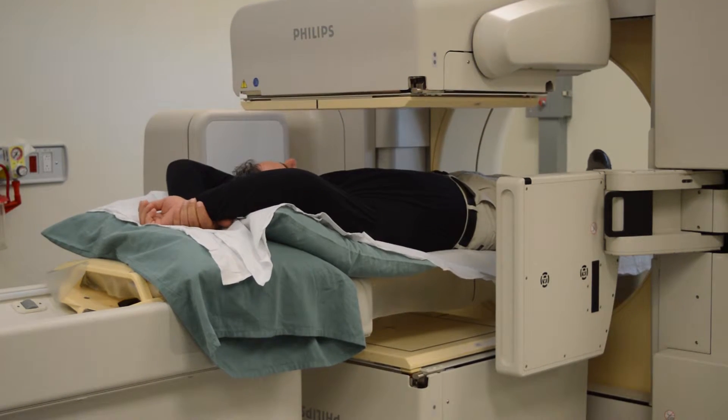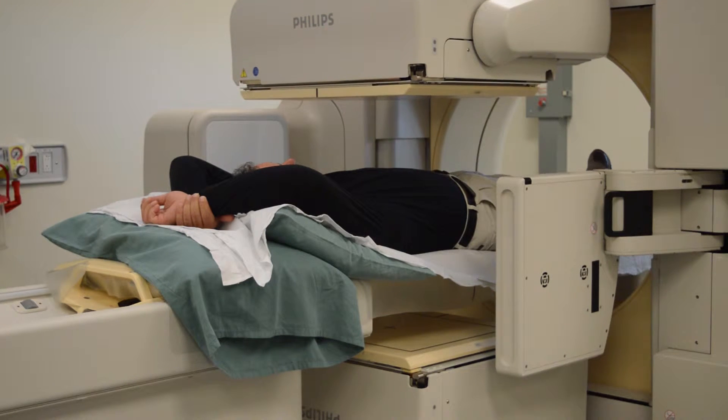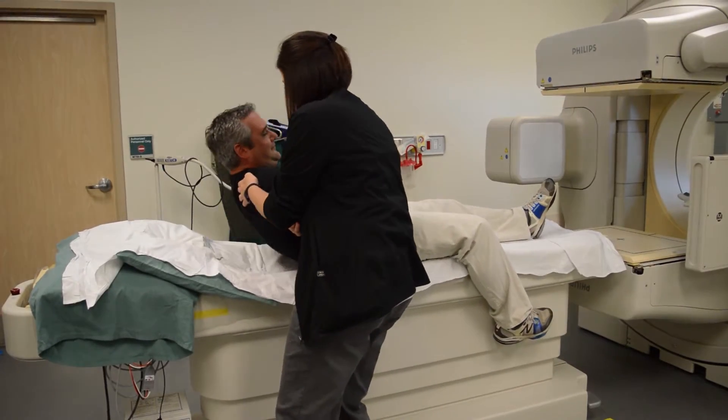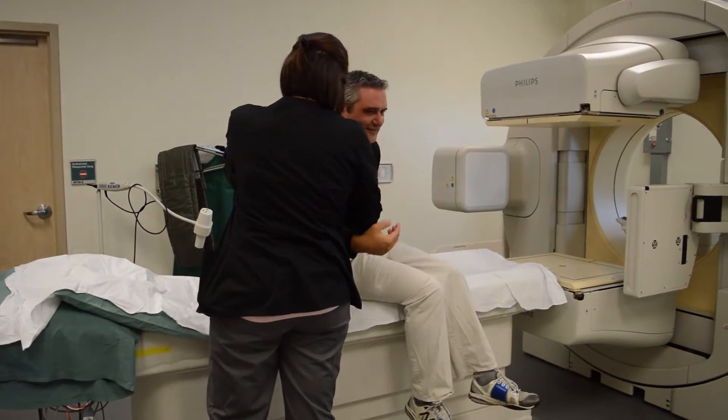Some images require multiple visits to our department, and as a technologist we'll inform you of any return appointments. We'll take care to ensure that you're comfortable and we'll answer any questions that you may have.